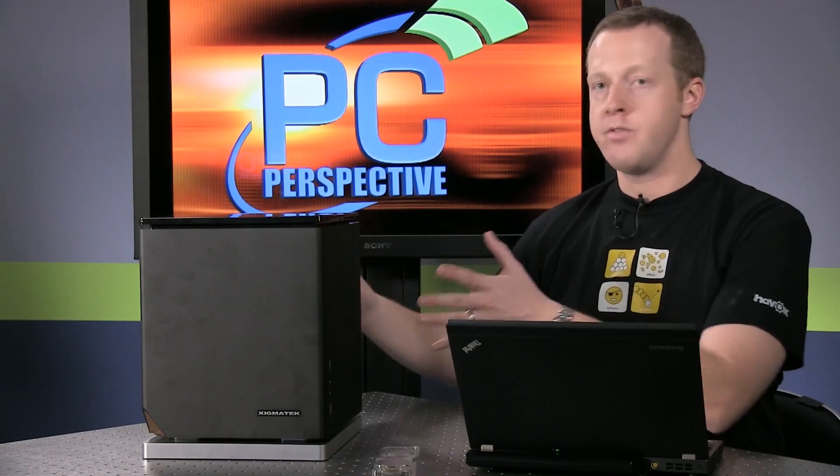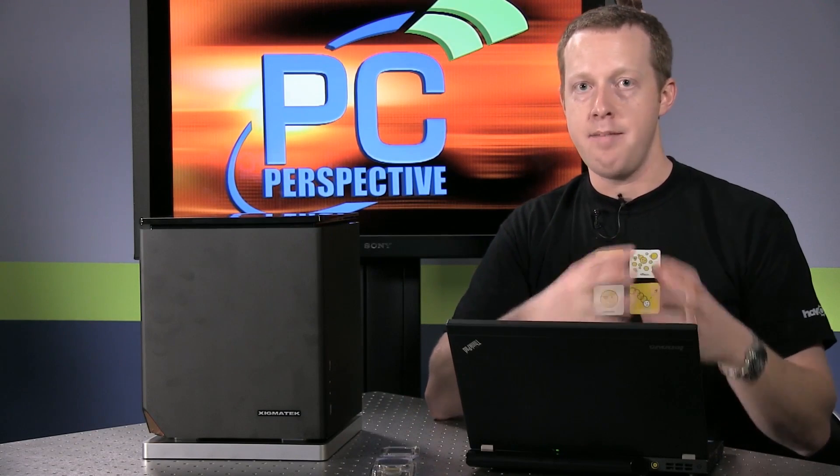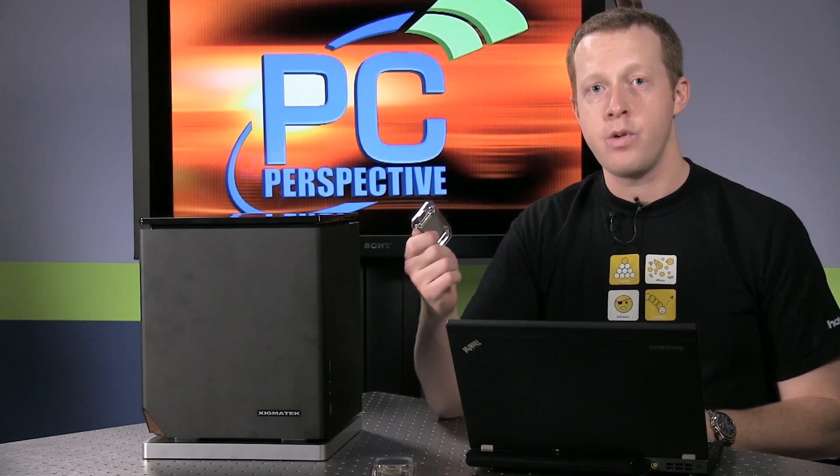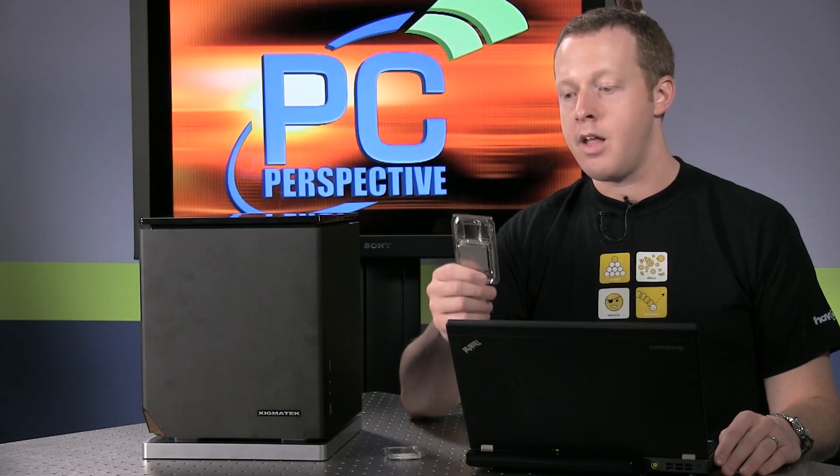For users looking for a super quiet, small form factor design, the A8-7600 makes a compelling argument as a great option. At 45 watts, it proves AMD's new architecture can be competitive in low TDP areas. The Core i3-4330 is a 54-watt TDP part — it's faster in the CPU portions but slower in the GPU portions. It's all about where you put your emphasis in performance. I think the A8-7600 is a great part, and at $120 this CPU is pretty impressive for what you get for the dollar and for the wattage.